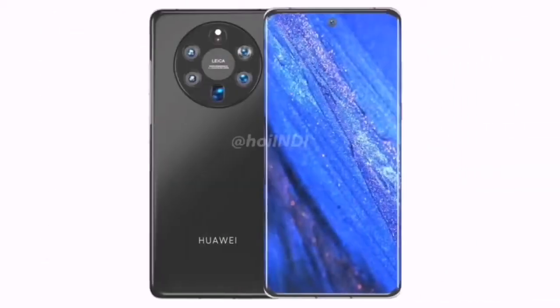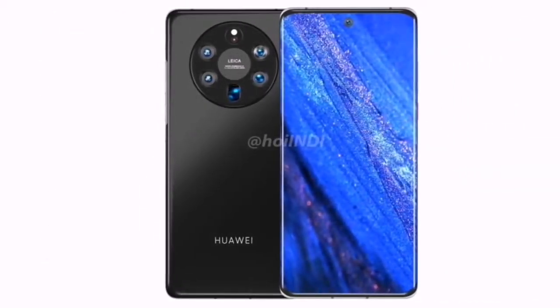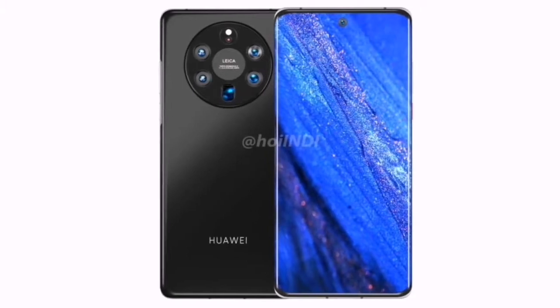According to the rendering, the Huawei Mate 50 Pro Plus has a full-screen display with a single opening for the front camera and curved edges on both sides.